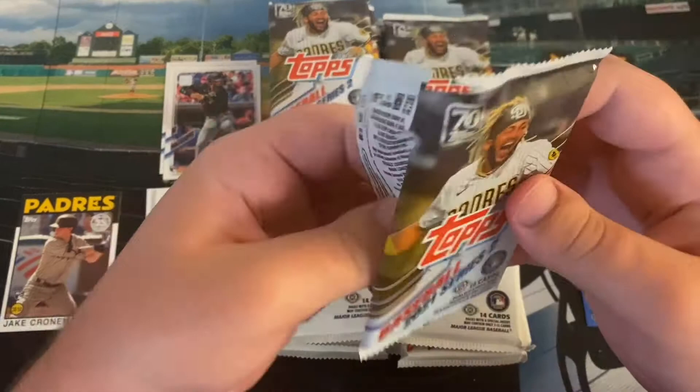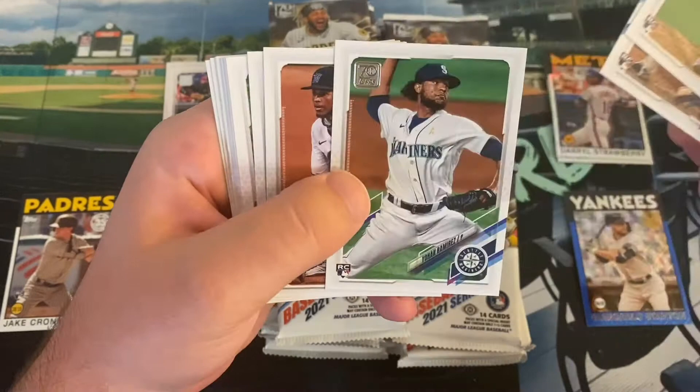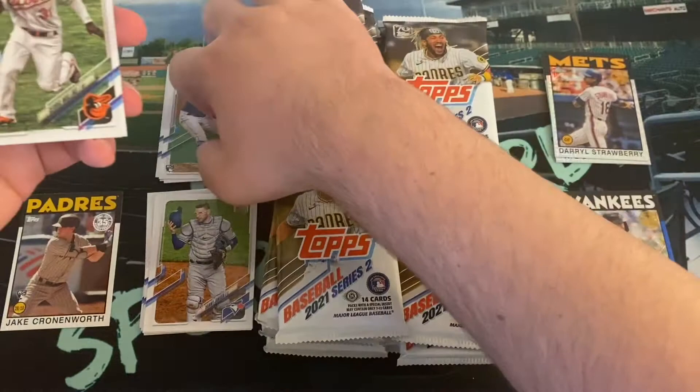Ke'Bryan, Cronenworth, Kirilloff, Jazz are probably the big four. I like Trevor Rogers a lot — of course he's a pitcher, just like Shane McClanahan. Ha-Seong Kim, Johan Ramirez, Luwin Diaz, Jonathan Arauz — a lot of people mispronouncing his name as Arauz; it is in fact Arauz. He's on my local Worcester Red Sox. Former Astros farmhand.